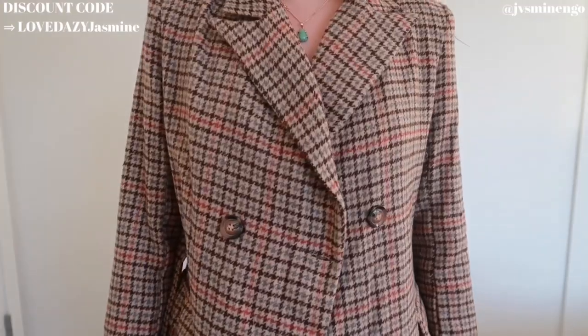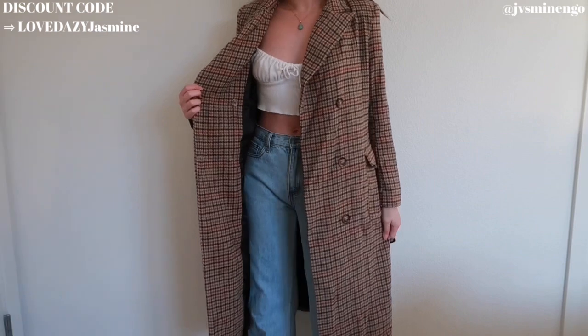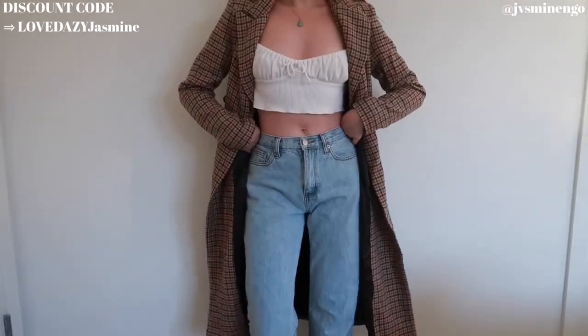Moving on, we have a really cute plaid coat — I believe it might be houndstooth or gingham, I'm not entirely sure, but you can never really go wrong with these plaid coats, they go with everything. I love wearing mini skirts with coats in fall and winter — it keeps me warm and looks so chic and preppy, which I've really been into lately. This one comes with a belt, and while the outside material is a bit itchy, it's layered on the inside which I really appreciate.